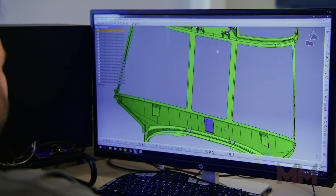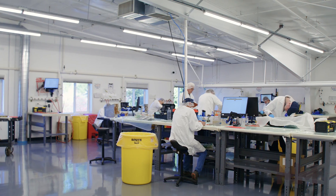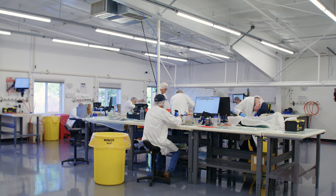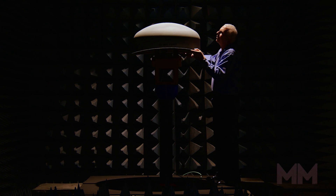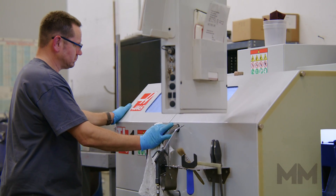In addition, Kitsap Composites has developed hundreds of different parts for a broad range of customers through build-to-print or build-to-specification requirements. From radar covers to aircraft ducting, Kitsap has extensive experience in manufacturing all types of composite hardware.